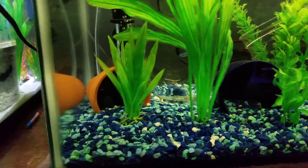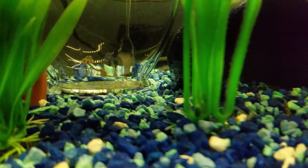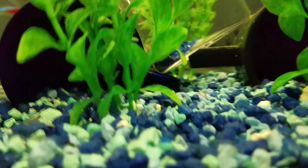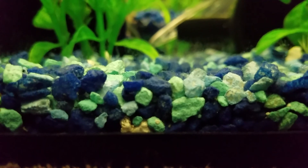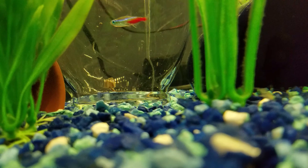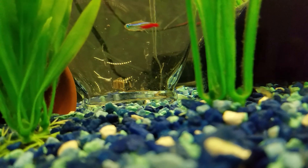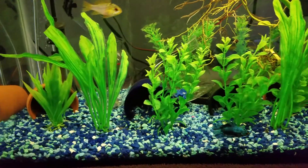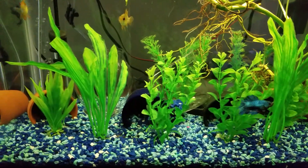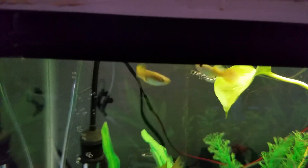I also have a cuppy fry in this tank — I'm going to see if I can find it. Oh, I just missed it, it went behind the cup. It's an itty bitty little fry. I don't know how long it's been in here but it's super small. I have no idea what happened to the original fry — I'm guessing it got eaten — but I have another fry in here, and I believe this female right here is the one that's been producing them.